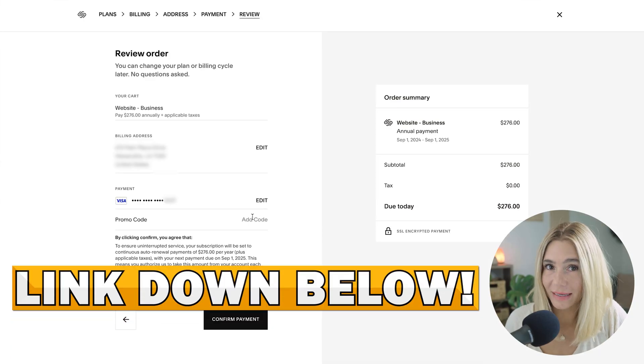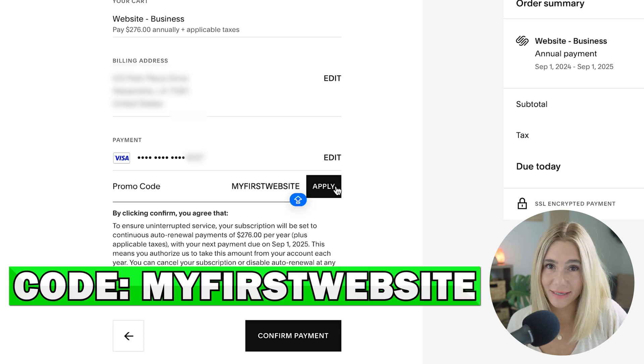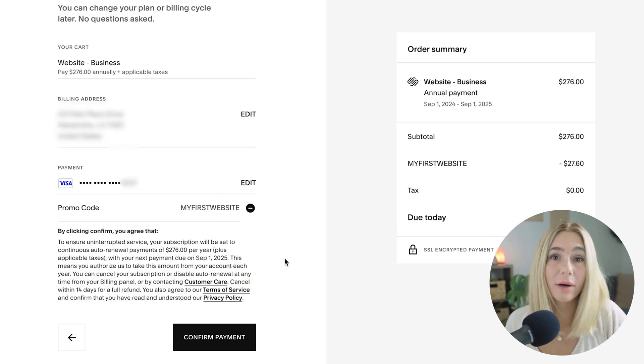So how do you actually get the 10% discount? It's super simple. When you're ready to sign up for a paid plan on Squarespace, go ahead and click the link in the description, and at checkout, you'll want to enter the code MYFIRSTWEBSITE. This will instantly knock 10% off your first purchase, whether you're going for a monthly or annual plan. It's a great way to get started without breaking the bank.